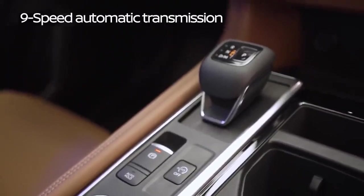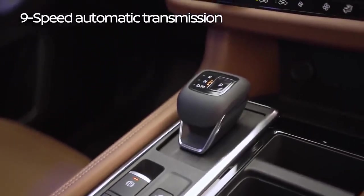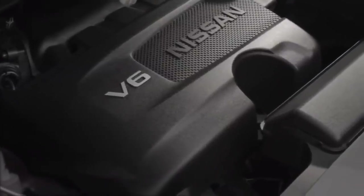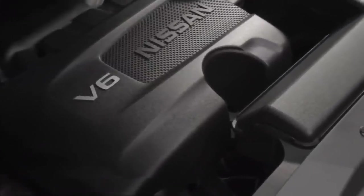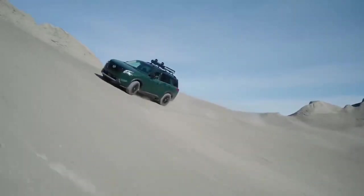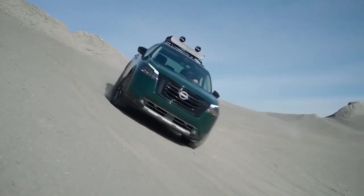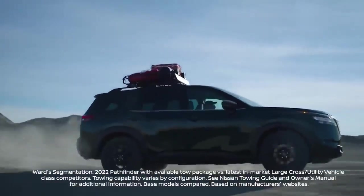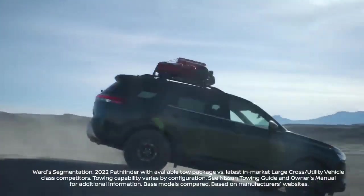Also new for the Pathfinder, a nine-speed automatic transmission coupled with a 3.5-liter V6 provides incredible response, powerful acceleration, and the smoothness that customers have asked for. Other exciting things: 6,000 pounds towing capacity, which is class-leading amongst V6 competitors, really making the vehicle adventure-ready and ready to hit the trails.